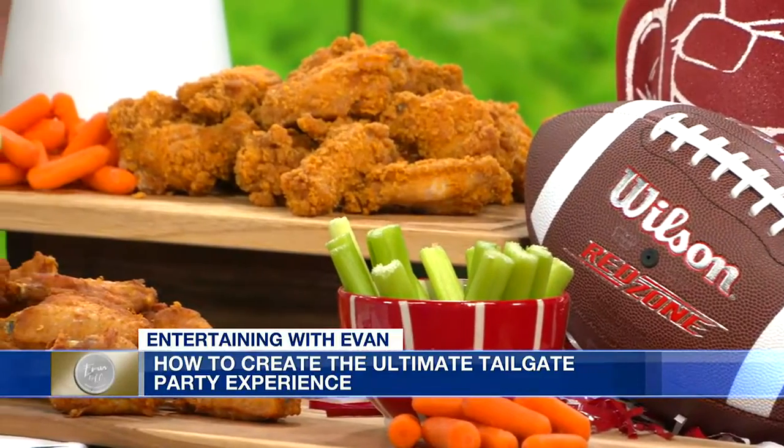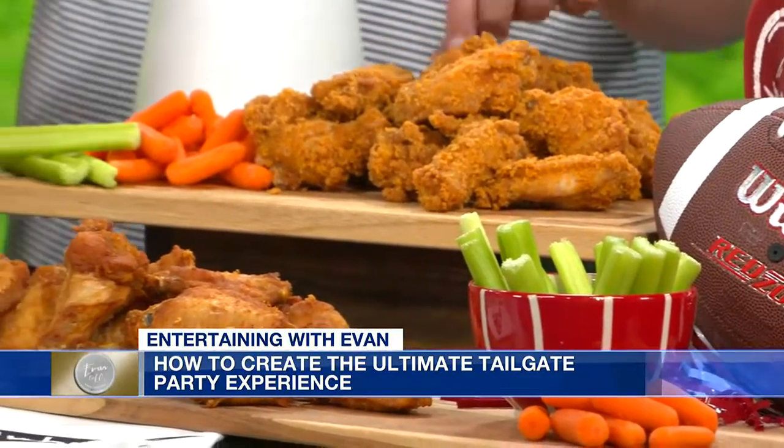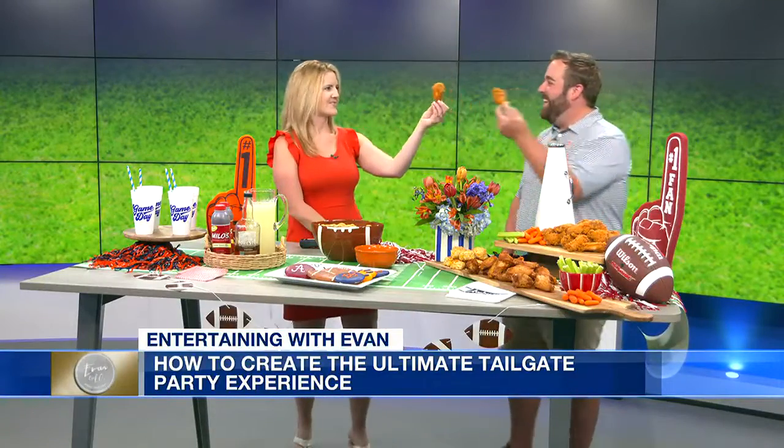Let's get some chicken! This looks good. Cheers! War Eagle! This looks delicious. Thank you, Evan — everything you do always looks beautiful, and I'm going to take those cookies.